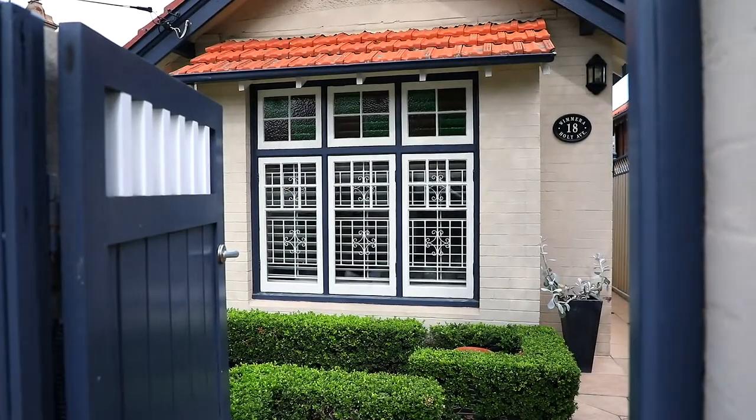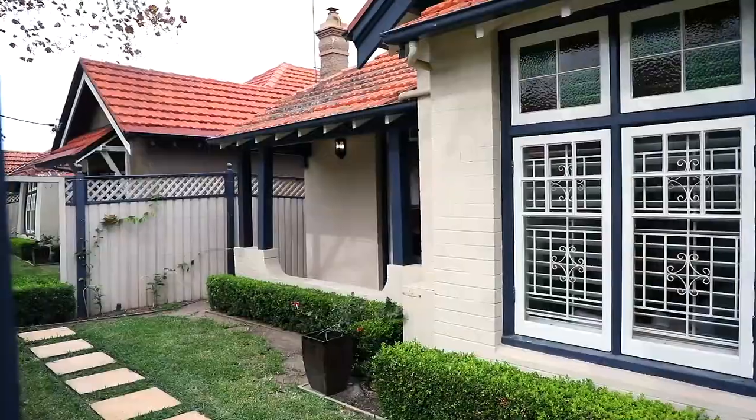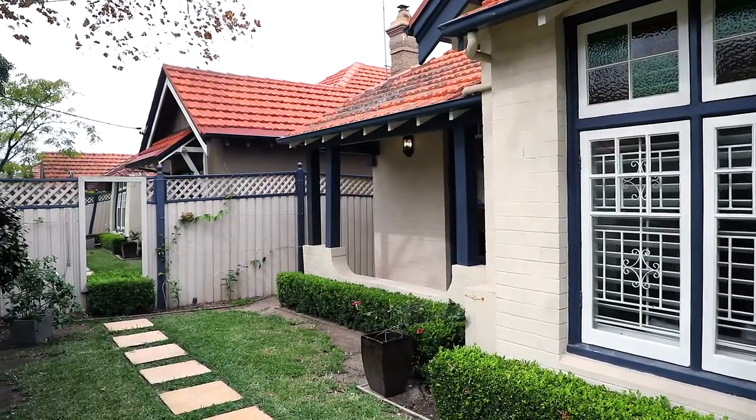Welcome to Wymera, a wonderful double-storey Federation home here in sunny Holt Avenue, Mossman. Located in this highly sought after heritage, family-friendly street, it enjoys stunning views of the city and the iconic Harbour Bridge. I am Kate Galetto, Principal of Galetto Real Estate, and I am thrilled to be marketing this very special family home.